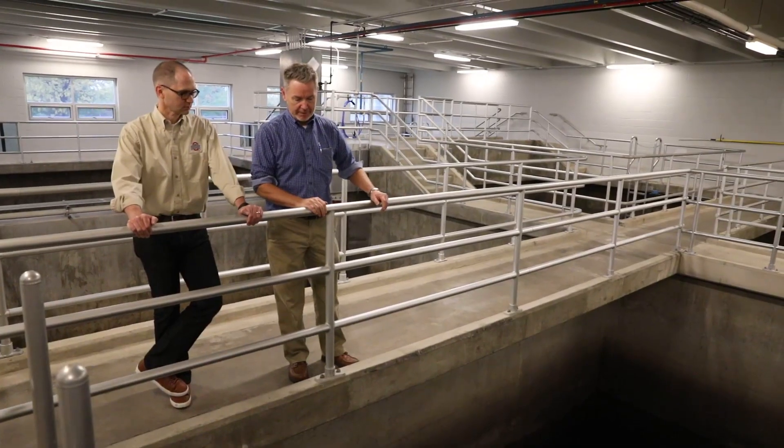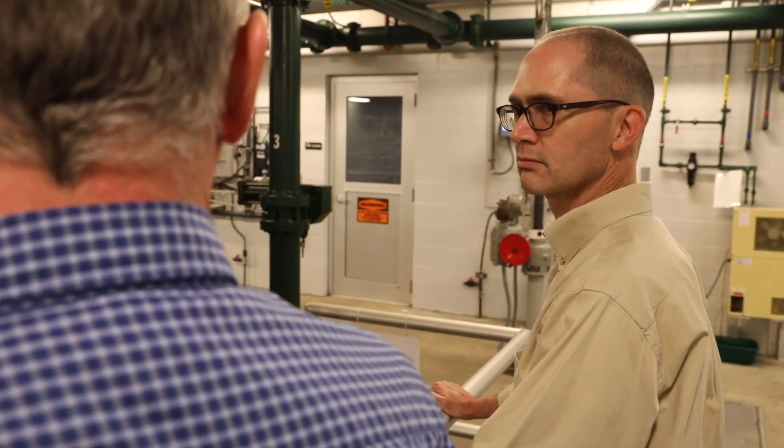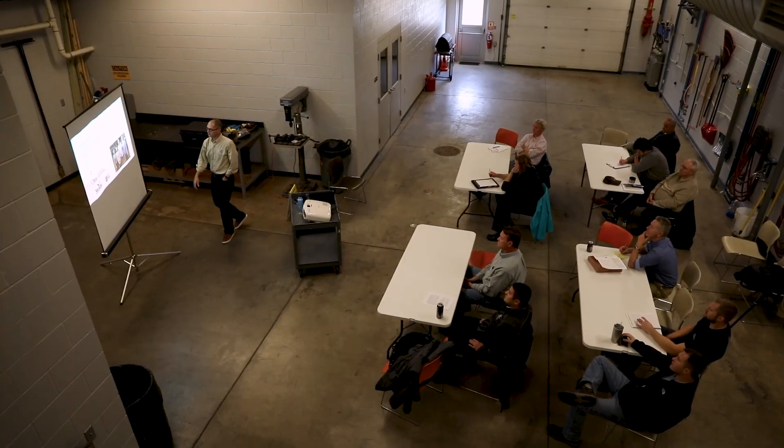We want to make sure that our water is as clean as it can be, and working with the Ohio Sea Grant program, we're doing everything we can to maximize our ability to treat and provide safe and clean drinking water.